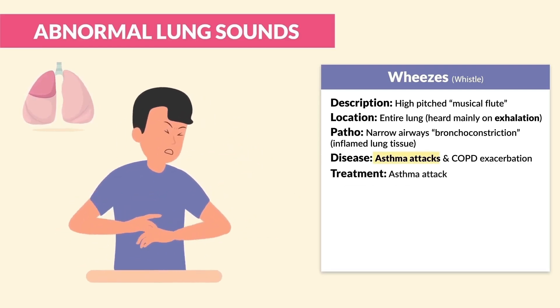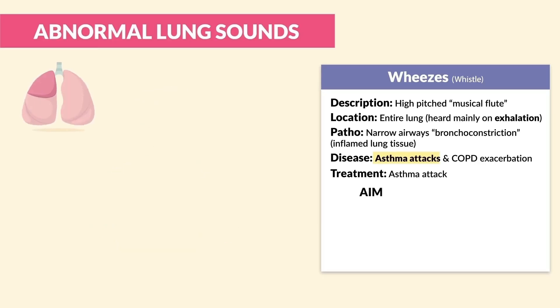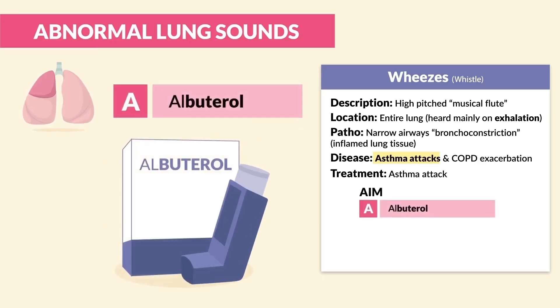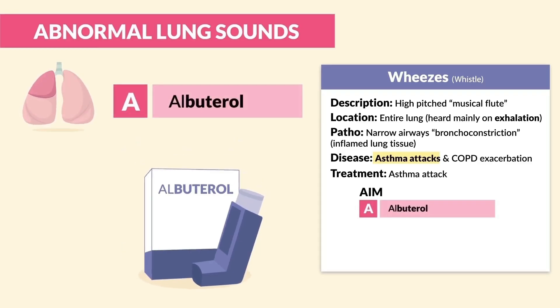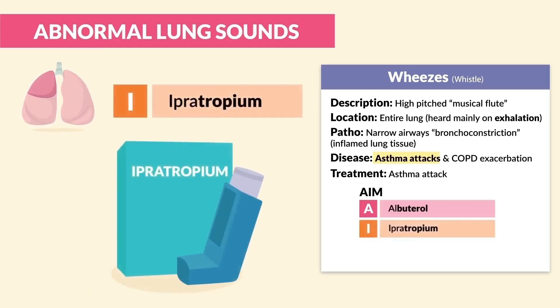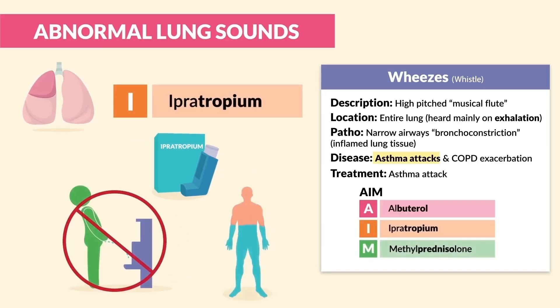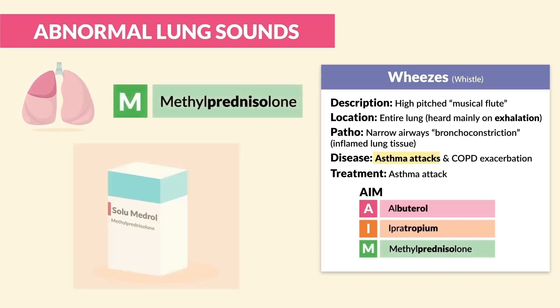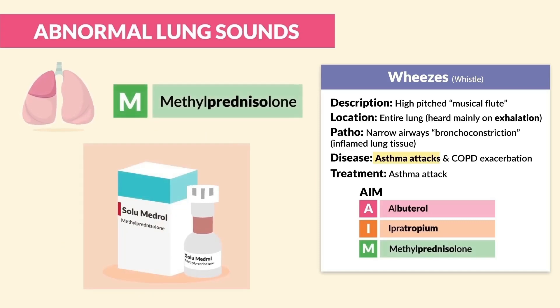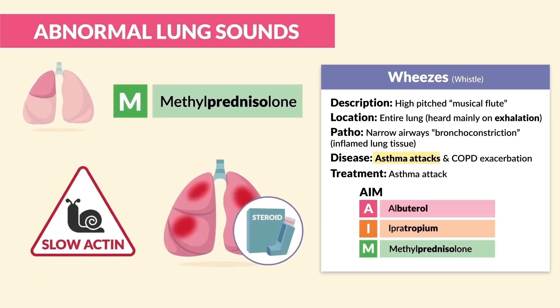The treatment for asthma attack — this one is always tested. The memory trick we use is AIM. A is for albuterol, given first for brutal asthma attacks — it's the one and only rescue drug. I is for ipratropium, our anticholinergic to dry out secretions — just think you can't pee with a tropium since it dries the body out. And M is for methylprednisolone, brand name Solu-Medrol — a slow-acting steroid to treat the swelling.